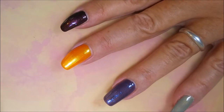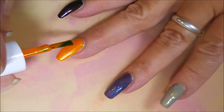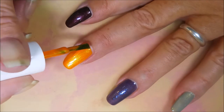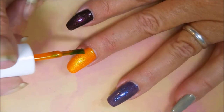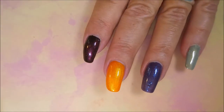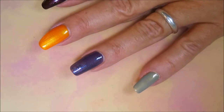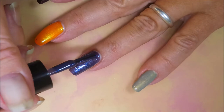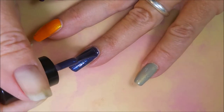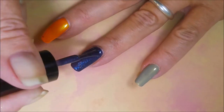Now we're going to do the second coat of Different Dimension's Silence of the Lambs. I think this theme was like a horror box — I guess I should have looked that up before I jumped into this. Look at that, it just glows off the nail.